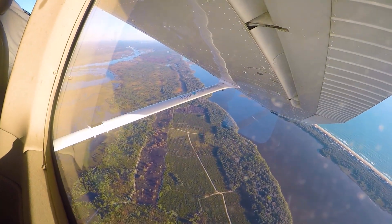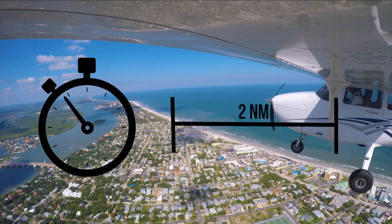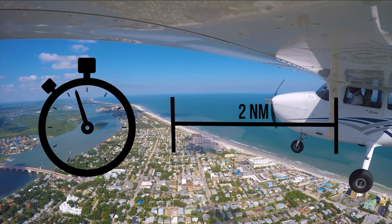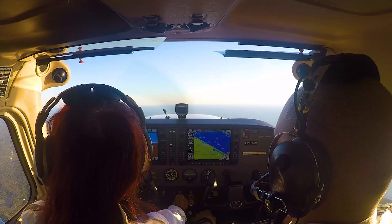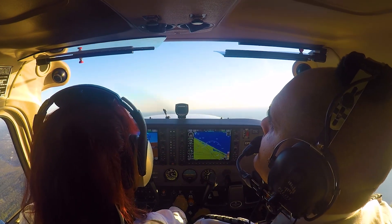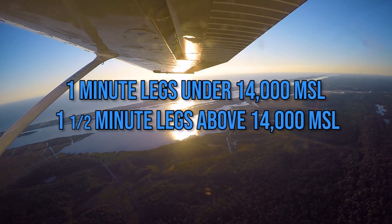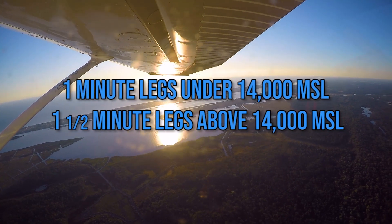Whether the hold's legs will be timed or use an assigned distance. If air traffic control does not include this detail, the pilot is expected to conduct timed holds based on their aircraft's altitude — one minute for legs under 14,000 feet MSL and one and a half minutes for legs above 14,000 feet MSL.